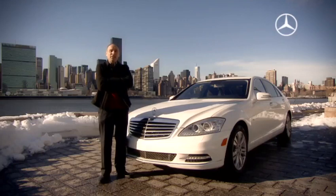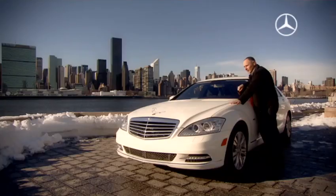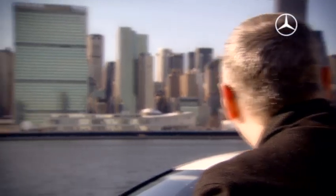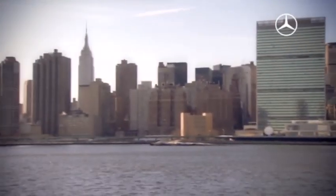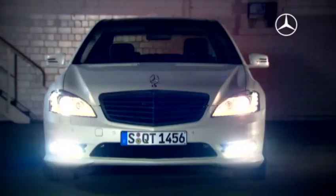The S400 Hybrid: an incredible combination of elegant design and cutting-edge modern technology. It even has LED daytime driving lights. And as I mentioned before, Blue Efficiency — you certainly passed the test. And one thing's for sure: if you have to drive in this traffic chaos, it's a whole lot better in a car like this. The S400 Hybrid — a luxury sedan for environmentally conscious, stress-free travel. Of course, not only in New York City.